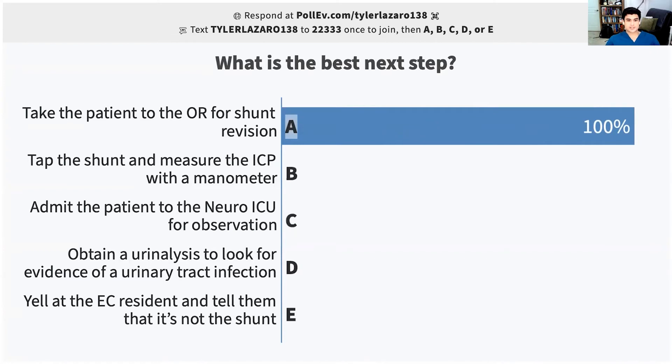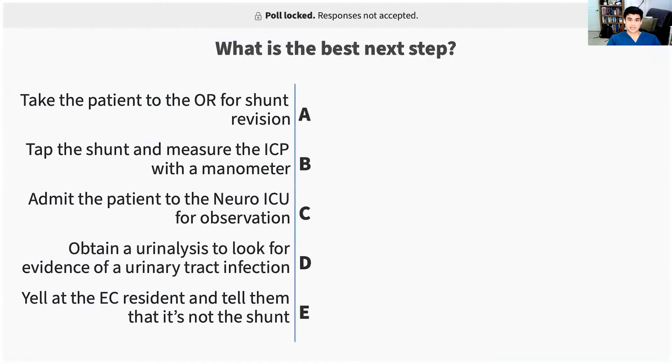Take the patient to the OR for shunt revision — I agree with that. Topping the shunt and measuring the pressure in this situation is not the wrong answer; some people might prefer to do that. However, in a setting of relative bradycardia and a drowsy patient with obvious signs of shunt malfunction, I would just bring them to the OR for a shunt exploration.